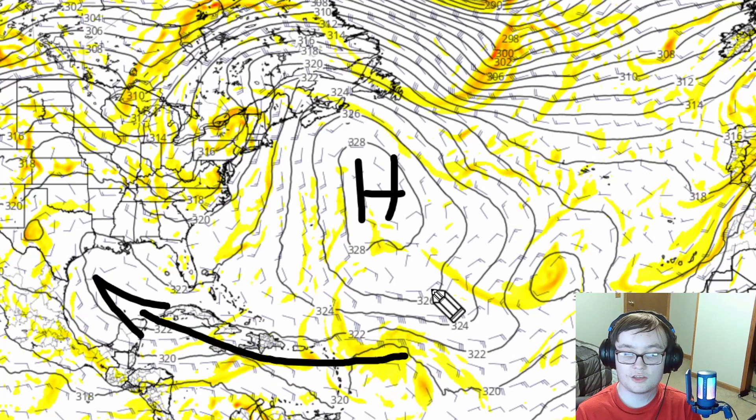As I pointed out, the GFS model has this blob going towards the Yucatan Peninsula and eventually into Mexico.